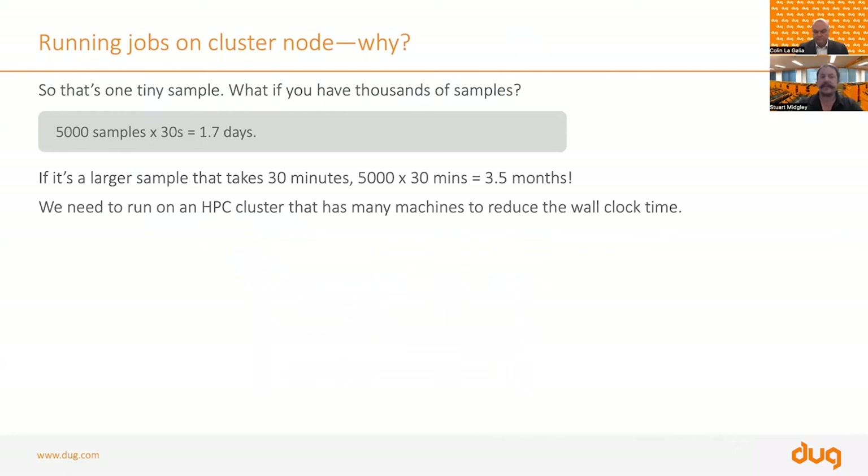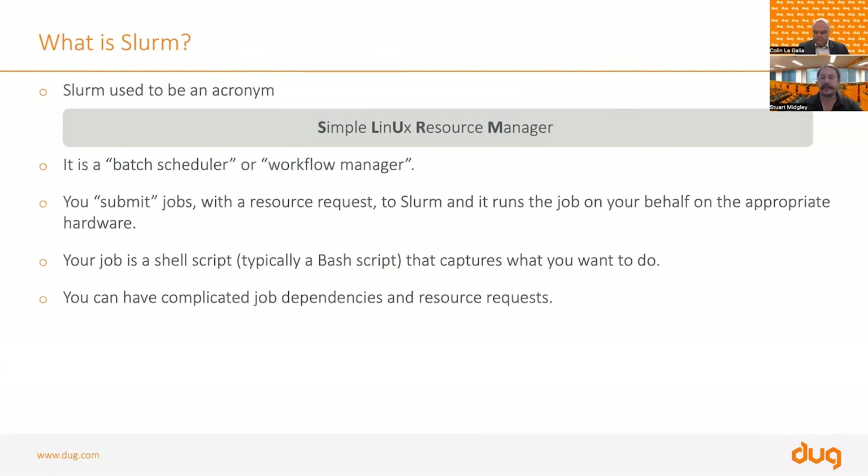What does this really mean? Consider 5,000 samples, each taking 30 seconds — that would take 1.7 days on a single machine. If each sample takes 30 minutes, that would be three and a half months on a single machine. This is where an HPC system comes in. Rather than running one after the other, we want to run them in parallel using Slurm.